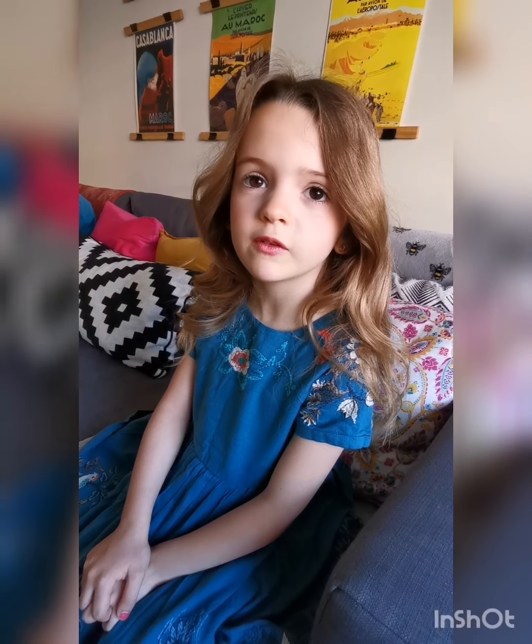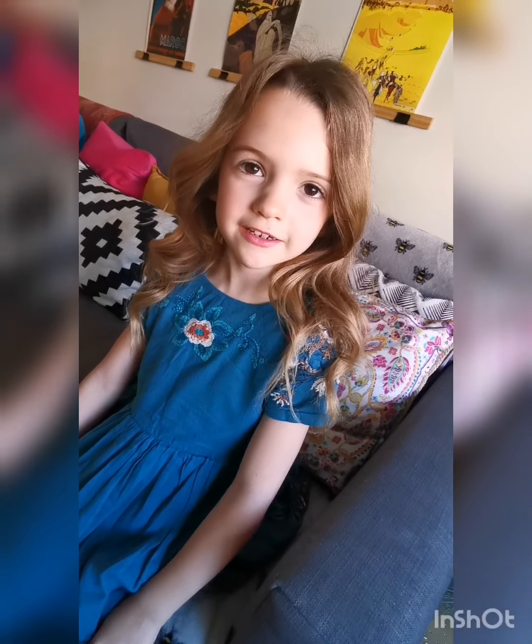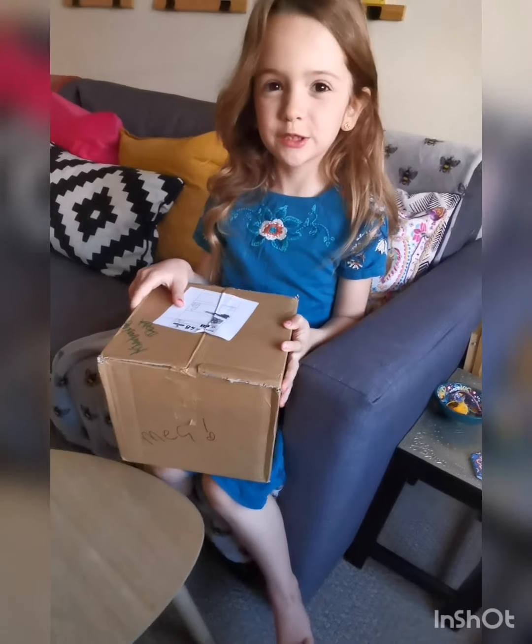I just had a delivery and you guys need to see this. I did order this a while ago, but obviously due to corona our post people are run ragged - thank you all you key workers. I wonder what's in the box!